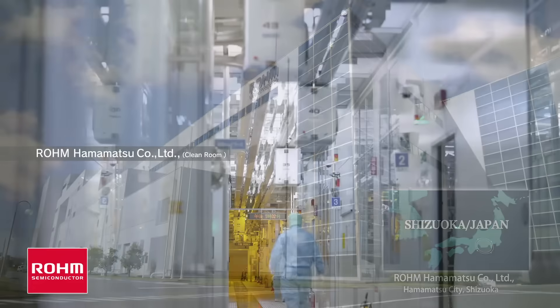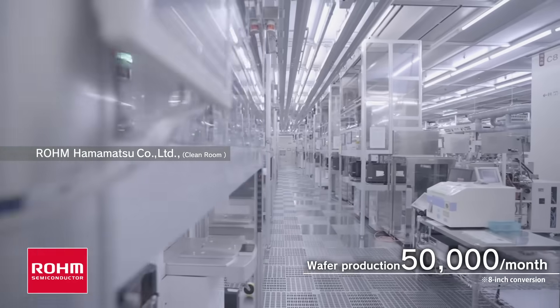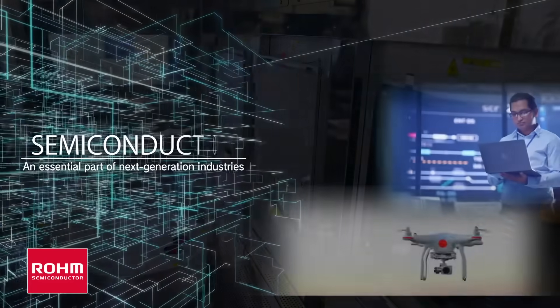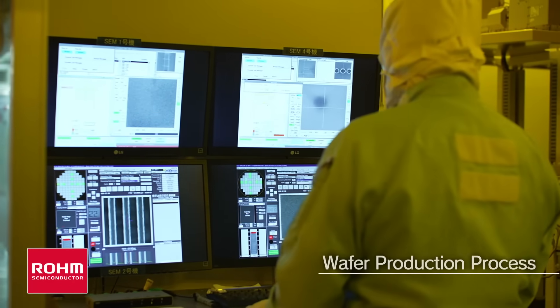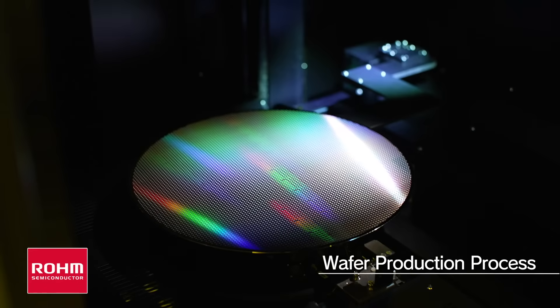Responsible for more than 70% of Rome Group's ICs, Rome Hamamatsu manufactures over 50,000 wafers a month. Semiconductors are attracting attention worldwide as indispensable elements in next-generation industries. We will explore Rome's unique approach to manufacturing by focusing on the core process of wafer production.